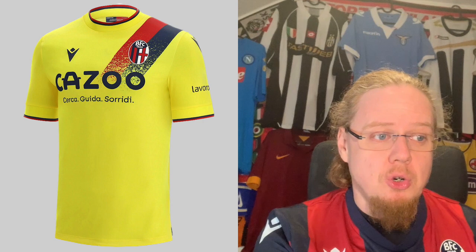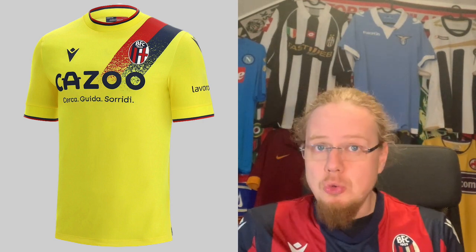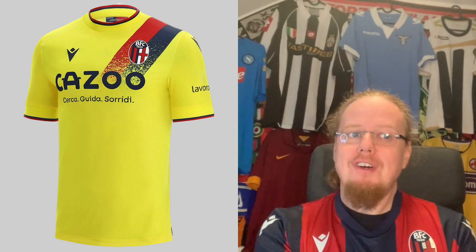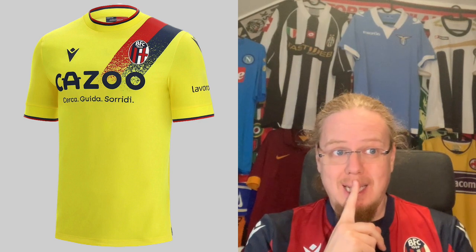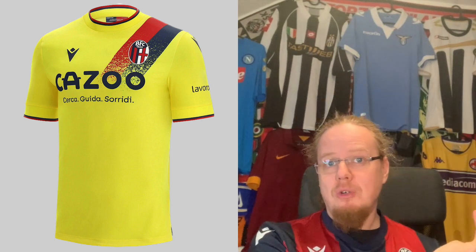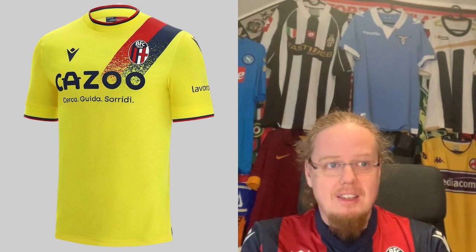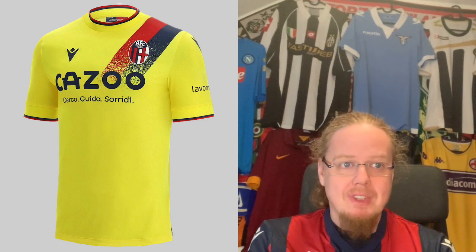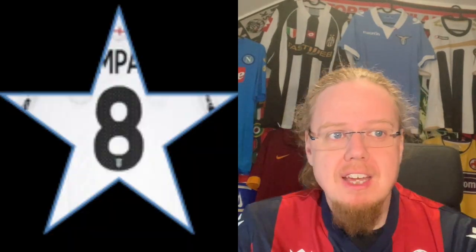Bologna carry over their third jersey from last season, which I still like. The only thing I wish is that the sash was complete and not kind of fading away. It's a jersey I have in mind potentially getting myself — it would add another color to my collection since I already have a golden Milan jersey and an off-white Milan away, but this would add a little pizzazz. I stay with the same grade of eight stars.